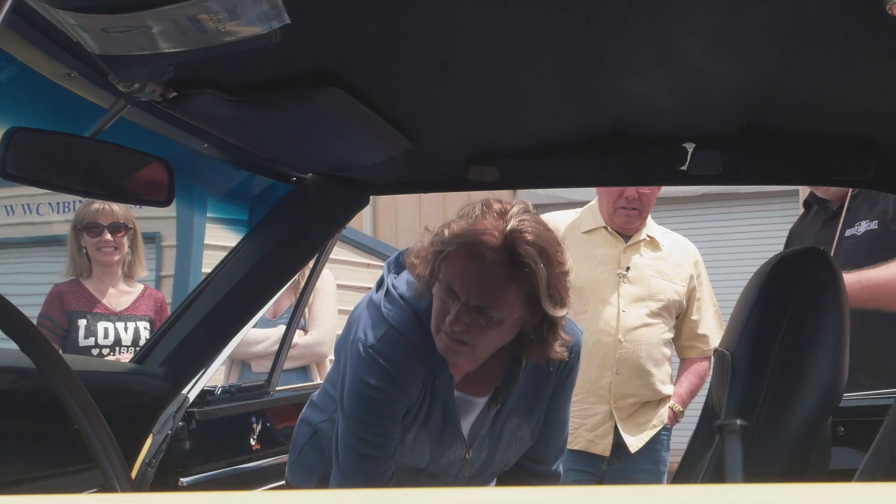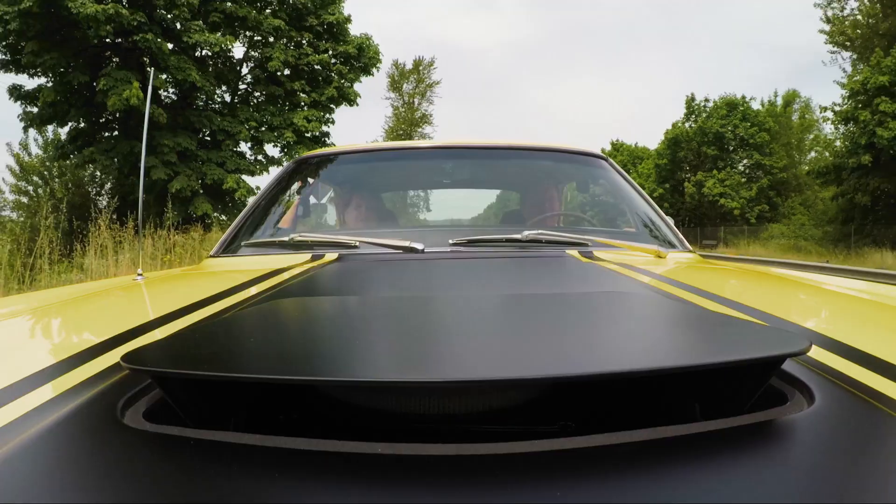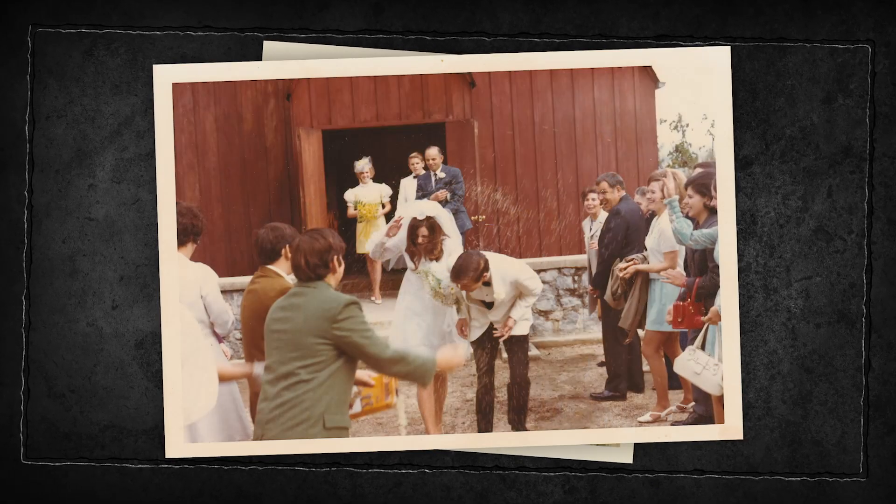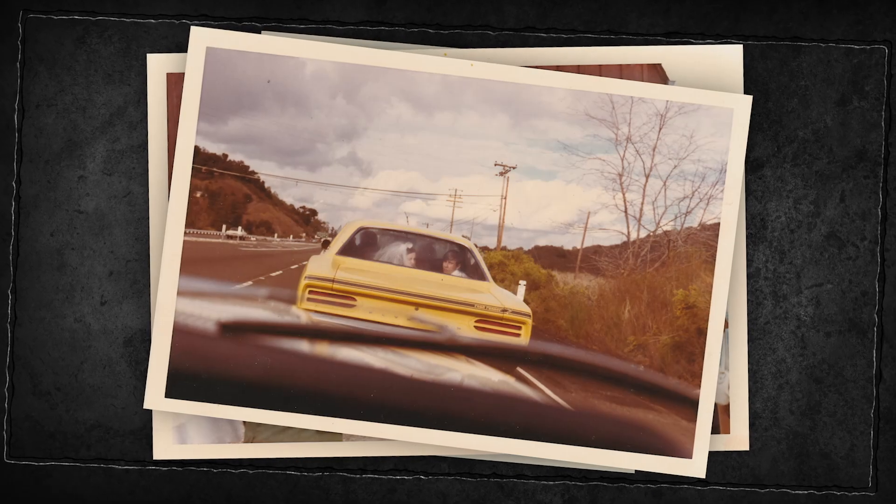Every car we give out has that emotional attachment to it, but when it comes to the folks that had the Roadrunner — to be able to see them drive it and look at the old pictures of them going off on their honeymoon — it's very fulfilling for me.